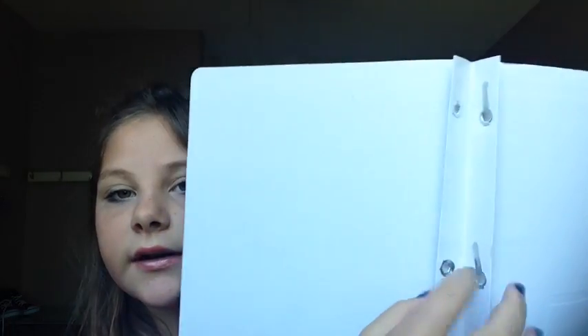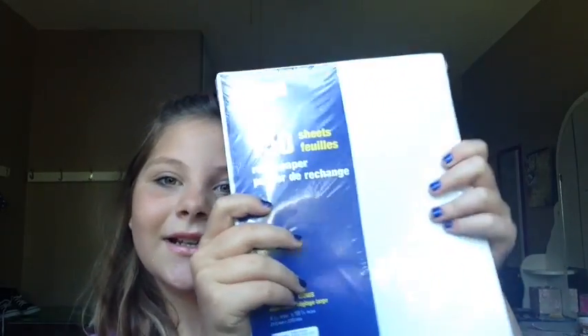Binders — you could just clip in your papers, and I think I'm gonna be using those a lot. I got some lined paper with 150 sheets, and this is gonna be pretty useful because it's sort of embarrassing going up in the middle of the classroom and grabbing some paper.